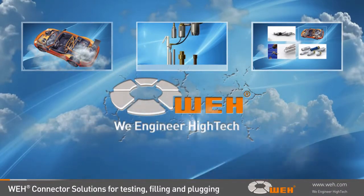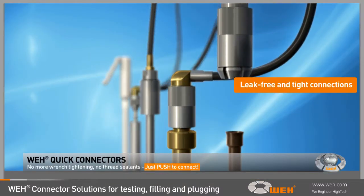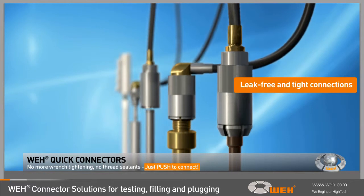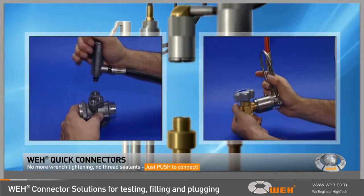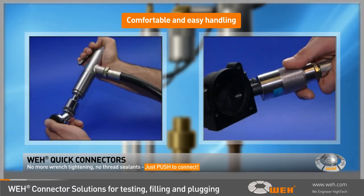Whey. We engineer high-tech. Leak-free connections are necessary in any pressure system and needed for a large variety of industrial manufacturing applications. Innovative solutions from Whey, the leading connector specialists,